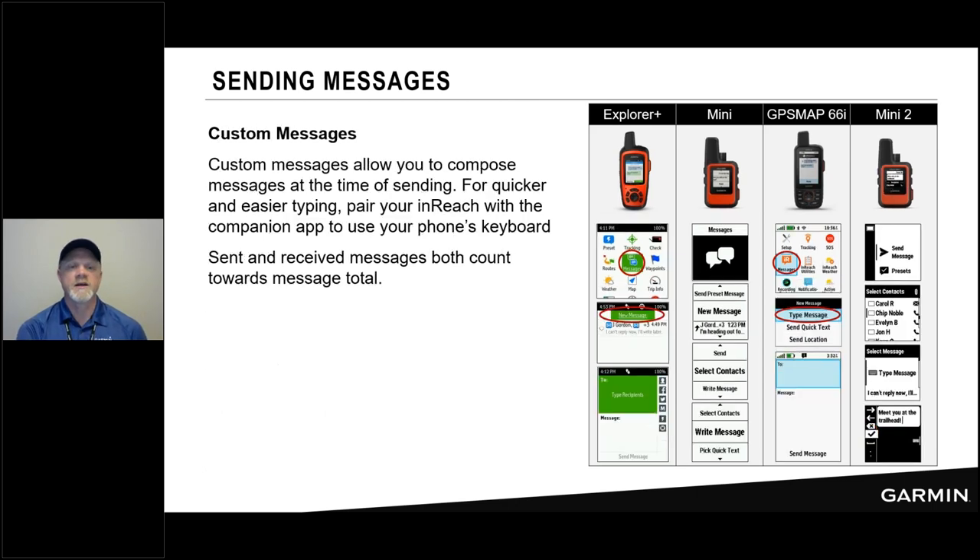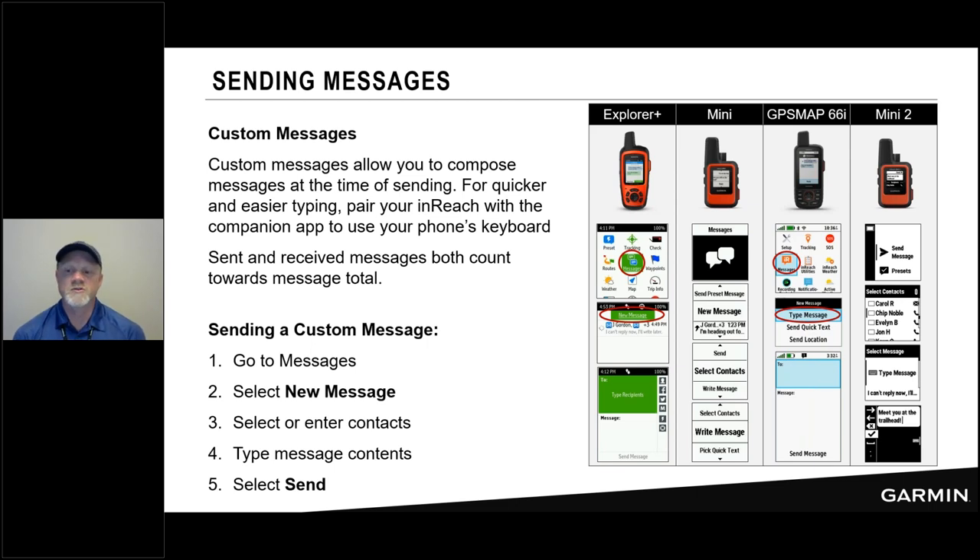How to send a custom message: go into the Messages section on each device and choose New Message. From there you can use the keyboard. On some devices with button interfaces you have a virtual keyboard that pops up; other devices like the Mini require you to move up and down through a vertical scrolling list of letters, numbers, and symbols. The key is that even if your phone isn't with you or is disabled, all devices allow you to send a custom message — even from the Mini 2 you can type that message.